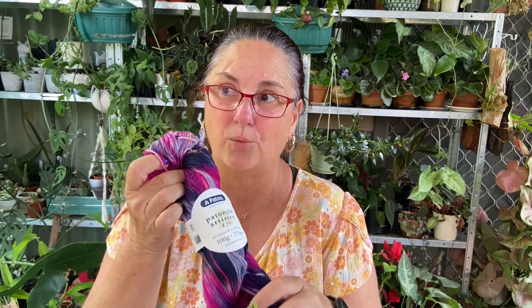A five ply is a sock weight in America - a size two - versus a size one lace weight in America, which is a three ply here. It's all confusing. Can we just pick one system and stick to it?